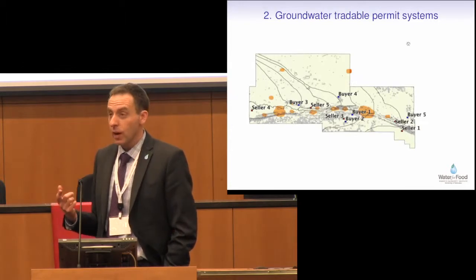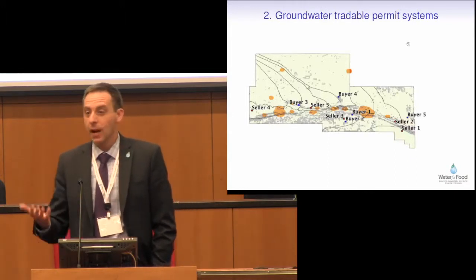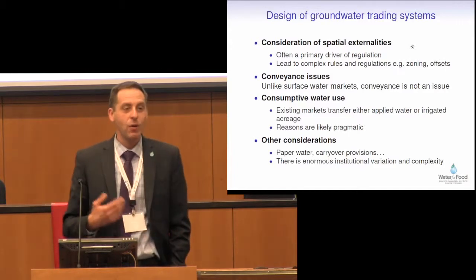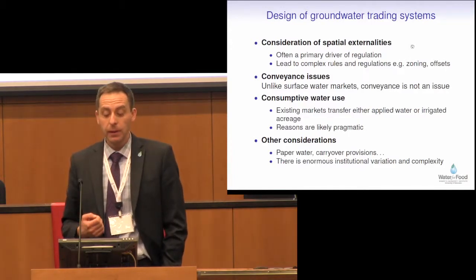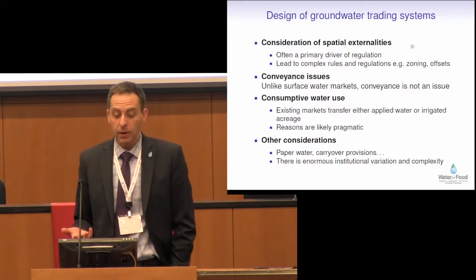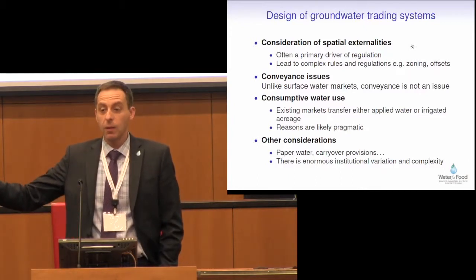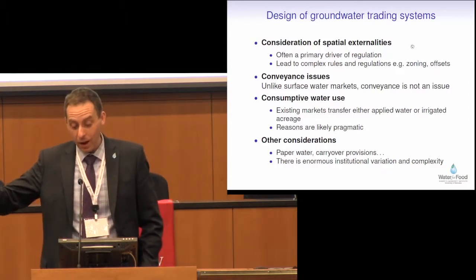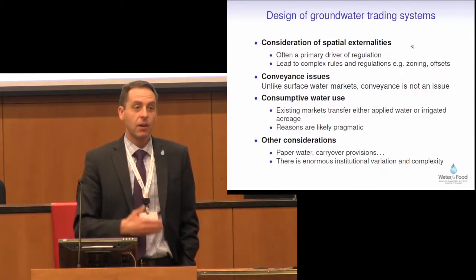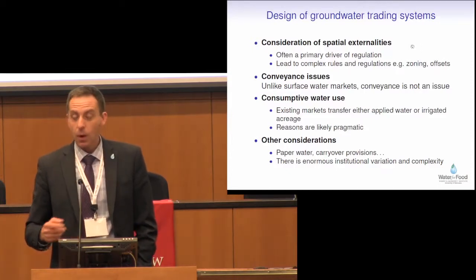The next thing I'm going to talk about is groundwater tradable permit systems. This is something that I do a lot of research on, both on the theoretical and applied sides. The idea is, in places where you have allocations and aggregate restrictions on pumping, it might be possible to reallocate the water in a way that's economically efficient and very cheap or free for the regulatory body. Consideration of spatial externalities means you have to figure out what your pumping does to other people, other stream flows, and other places. Spatial externalities and third-party effects are often the reason why you have regulation. Stream flow depletion is one of the primary reasons for regulation itself.